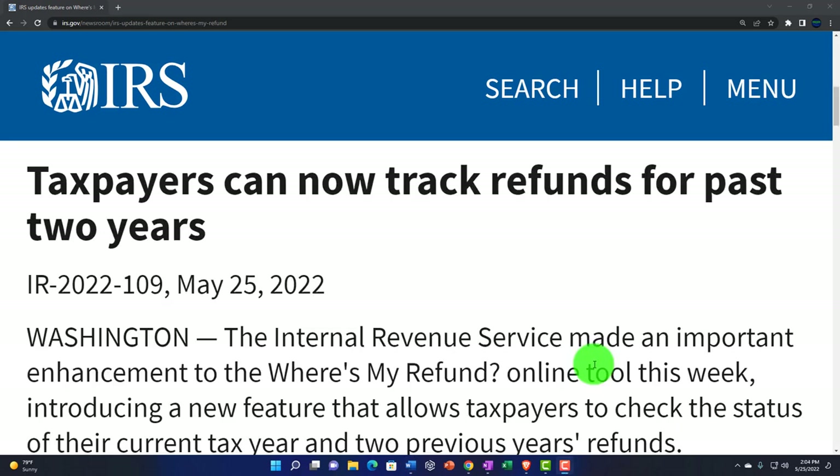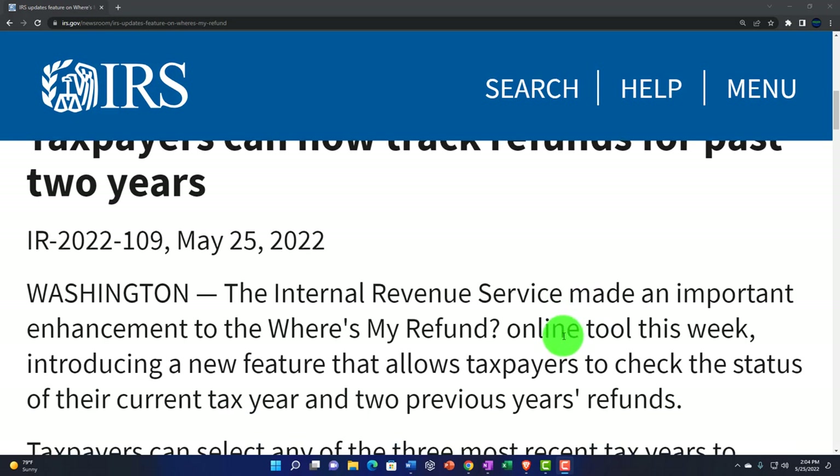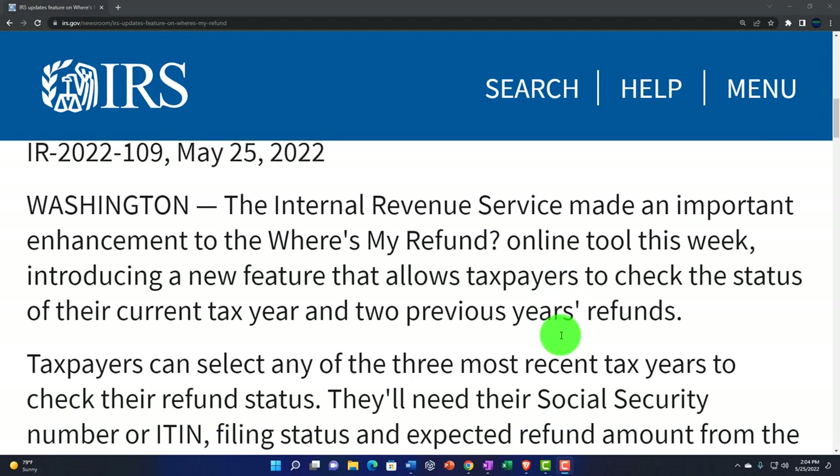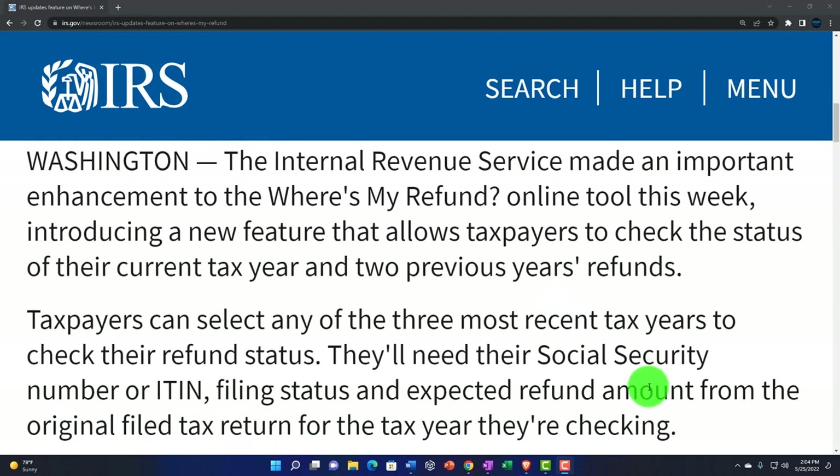Okay, that was a bit of a rant. This is the actual news here, getting down to it. Taxpayers can now track refunds for the past two years. IR 2022-109, May 25th, 2022, Washington. The Internal Revenue Service made an important enhancement to the Where's My Refund online tool this week, introducing a new feature that allows taxpayers to check the status of their current tax year and two previous years' refunds.